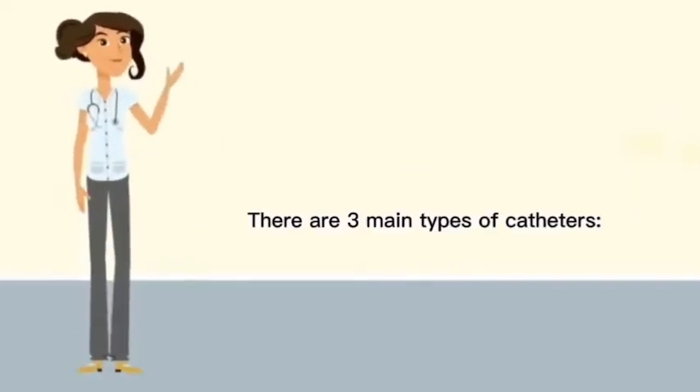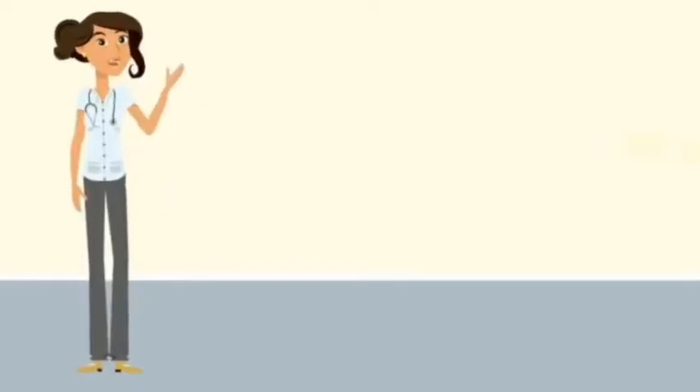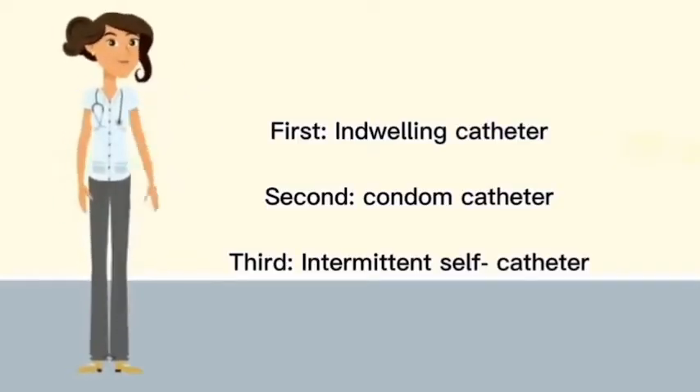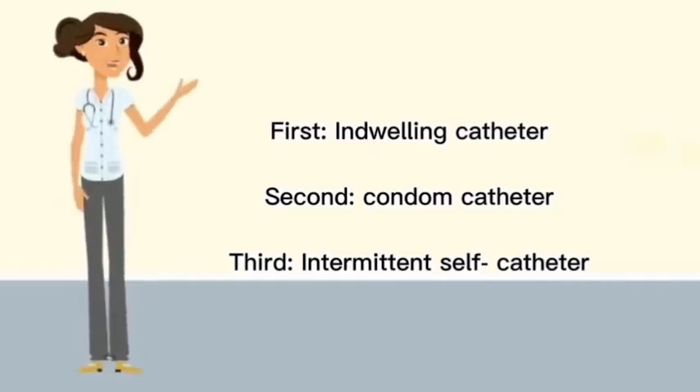There are three main types of catheters: first, the indwelling catheter; second, the condom catheter; and third, the intermittent self-catheter.